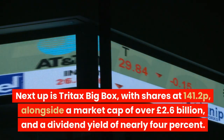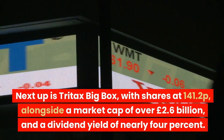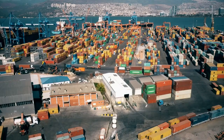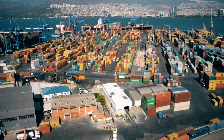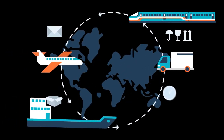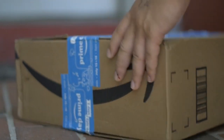Next up is Tritax Big Box, with shares at 141.2p, alongside a market cap of over £2.6 billion, and a dividend yield of nearly 4%. They invest in very large UK logistics real estate, delivering millions of square feet of high-quality, sustainable logistics space each year. Their focus is on key distribution networks. They're well-positioned to profit from the e-commerce boom, with tenants like Amazon and DHL.